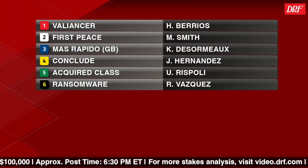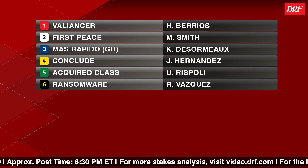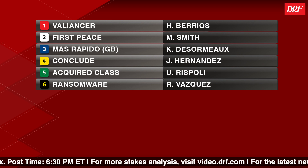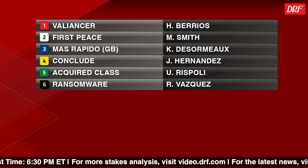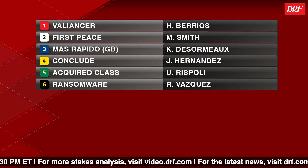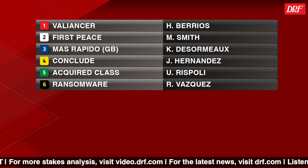I think it's a very competitive bunch, especially the three towards the inside. But even going more towards the middle or the outside of the starting gate, you look at the number five Acquired Clasp, a very flashy maiden winner last time out. Conclude looked tremendous two starts back, tackled stakes competition for the first time last out, so maybe some room for improvement from him. But the three on the inside have been battling it out in several starts now in a row. It may be a compact field, but I actually think there's a ton of talent in here, and I'm excited to see how things shake out this Sunday.